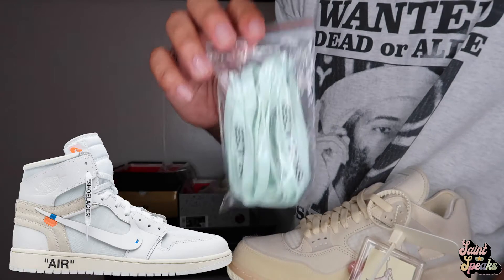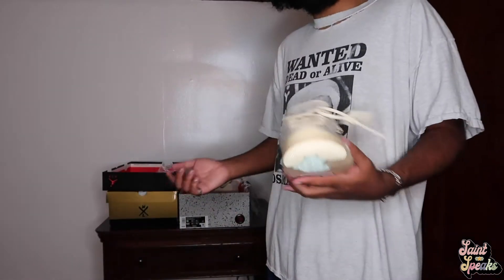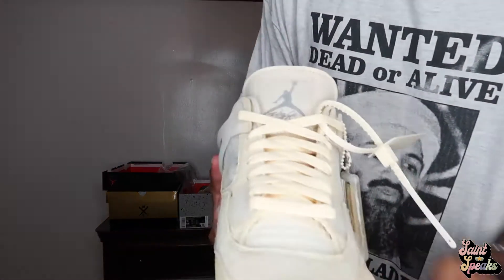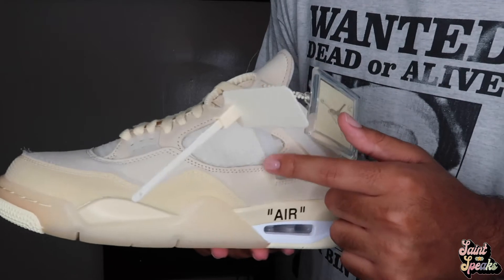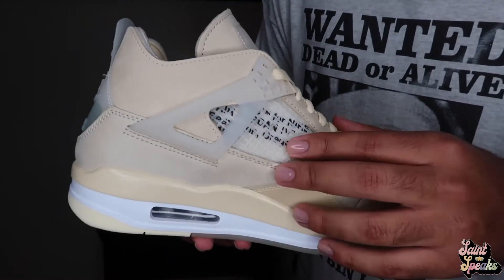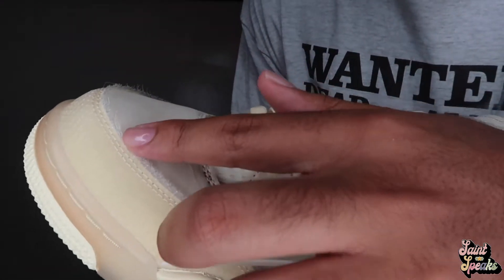Those mint laces will look so beautiful with those Europe exclusive Jordan 1s that came out, but I can't afford those because I'm broke. The Off-White laces in the aftermarket go for like $45. Let me give you guys more detailed shots — the tongue usually on the side of the sneaker would say the Nike Oregon stuff, but the Off-White branding is on the inside, it's not noticeable throughout the sneaker.